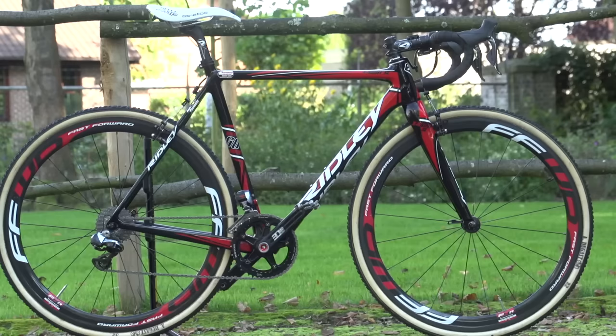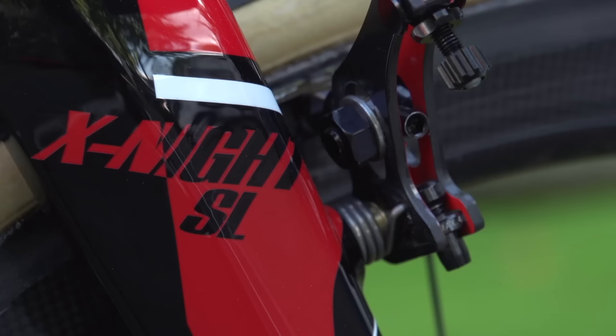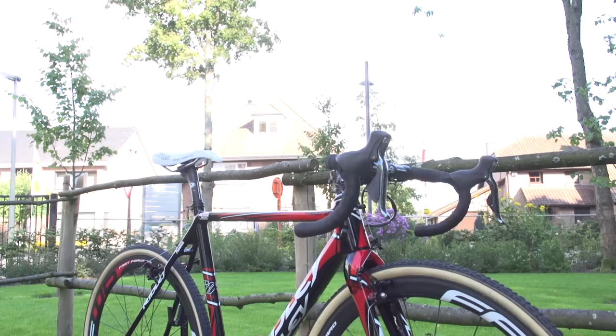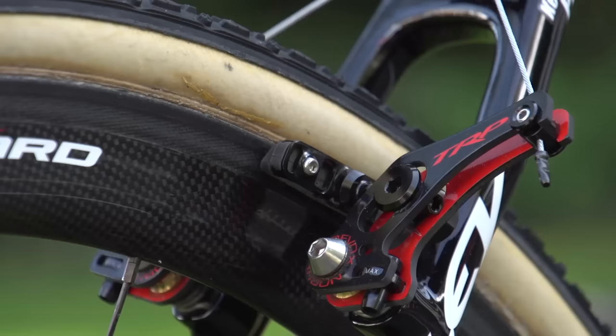Kevin's frame and fork are supplied by Ridley — they're the X-Knight SL. The X-Knight was already an incredibly light bike, so this takes it to a whole other level. I really like the red and black paint job, but my favourite thing about it is the way that the TRP Reevox carbon brakes match it perfectly, also with red and black.